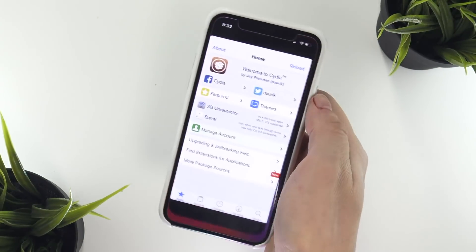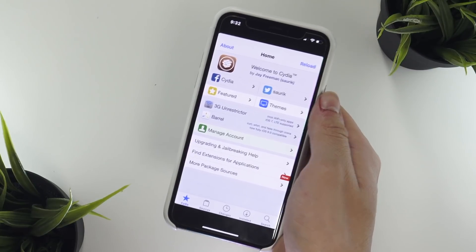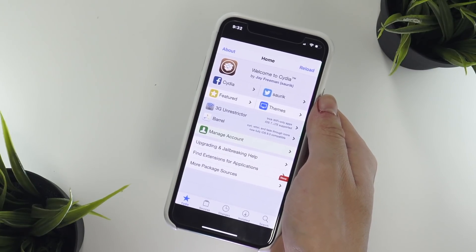Hey, what's up guys? I'm back one more time tonight just to give you guys a quick update on my jailbreak status, and this time I have some really good news.